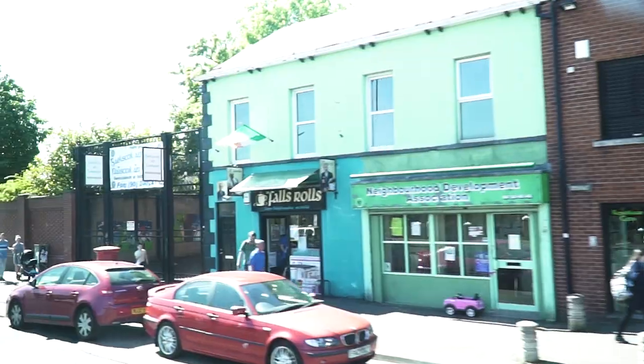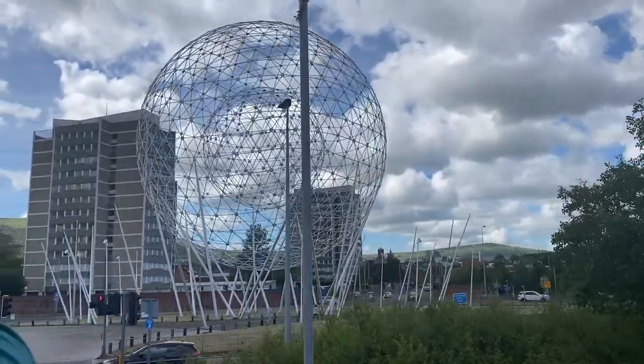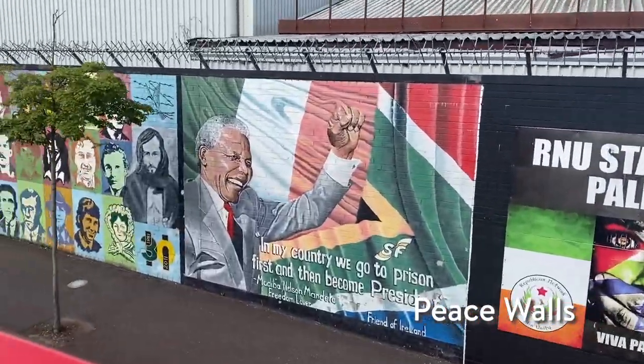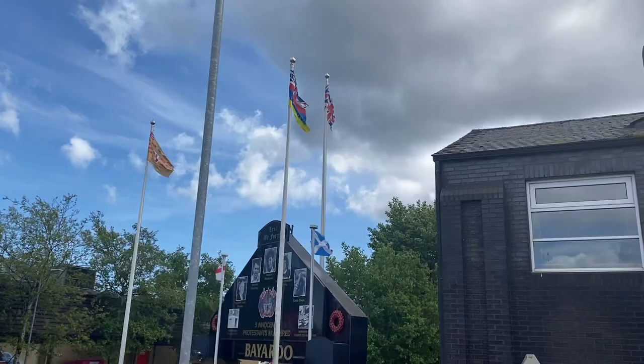The tour bus also drives through the west of Belfast around Shankill Road and the Falls Road. We also passed by the Peace Walls and a lot of significant murals around the area, which the tour guide pointed out to us during our journey. It was really interesting to know the history of Belfast and also all the things that had happened in the past.